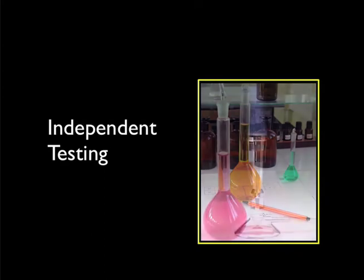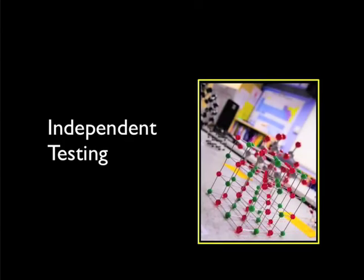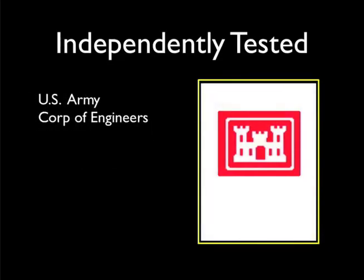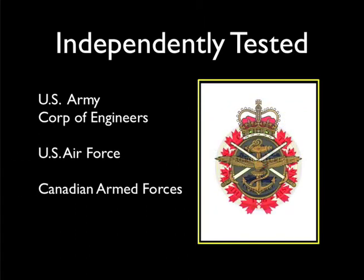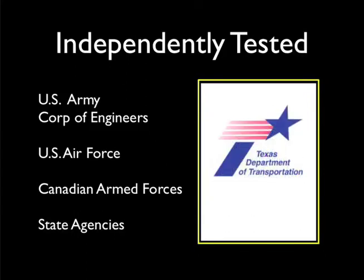The ability of RejuvaSeal to rejuvenate asphalt pavement has been studied extensively. In fact, RejuvaSeal has the most extensive track record of independent testing in the industry. RejuvaSeal has been tested by the U.S. Army Corps of Engineers, the U.S. Air Force, the Canadian Armed Forces, and by numerous U.S. state aviation and highway agencies. The test results match the successes seen in the field.